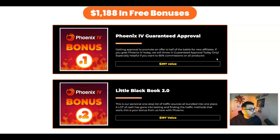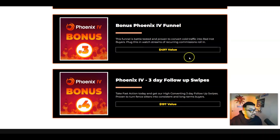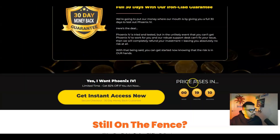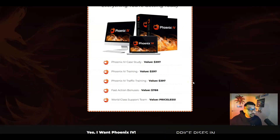The vendors are offering brilliant bonuses. You are getting guaranteed approval for all the products you can promote from inside the members area, the Little Black Book 2.0, funnel access, three-day follow-up swipes, and a lot more. You are actually getting a lot more for what you're paying. We also have case study training, traffic training bonuses, and world-class support, which is priceless.